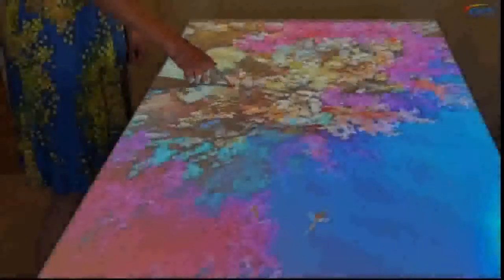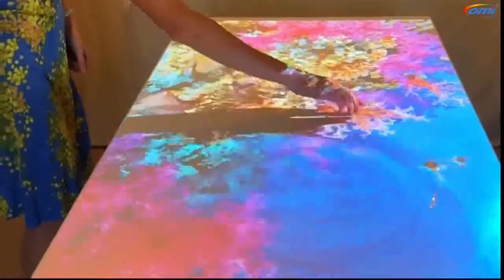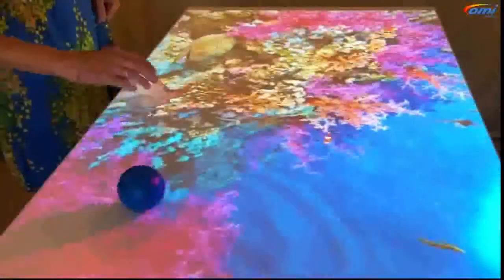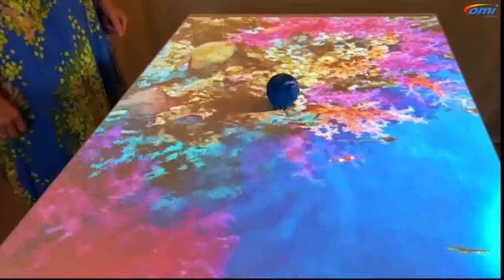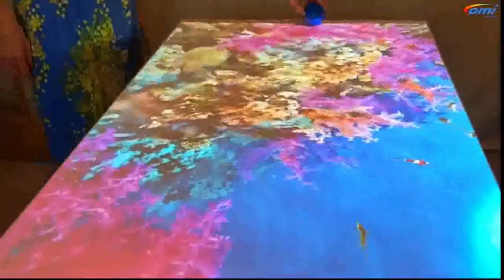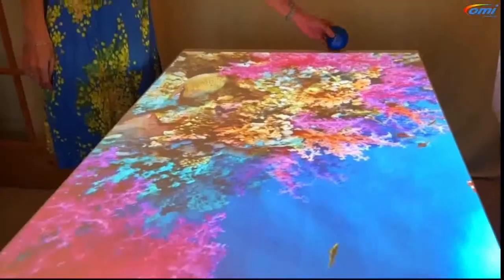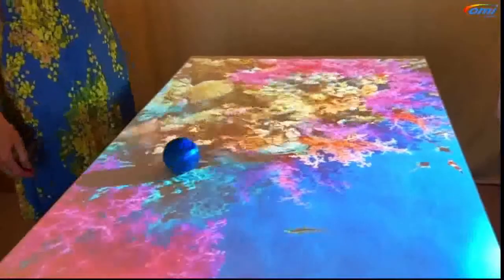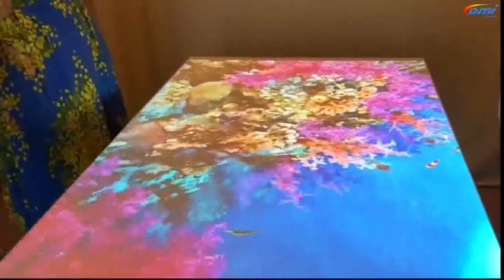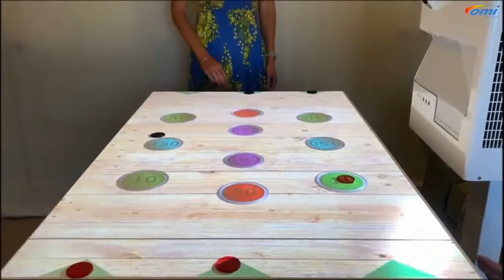Here we've got a wonderfully bright, colorful coral reef, and it's images like this that can really bring nature indoors and transport your residents to somewhere completely different — places around the world that are no longer within reach. All of these sensory nature applications are really beneficial for emotional well-being, and we find they're particularly good for mindfulness and sensory namaste-type sessions.